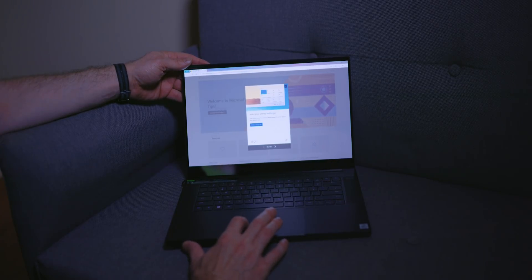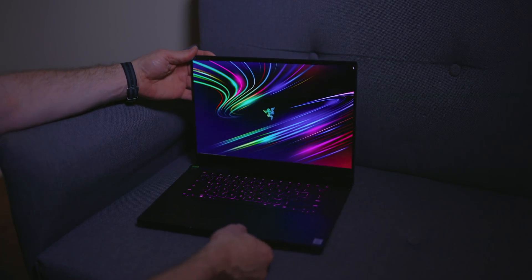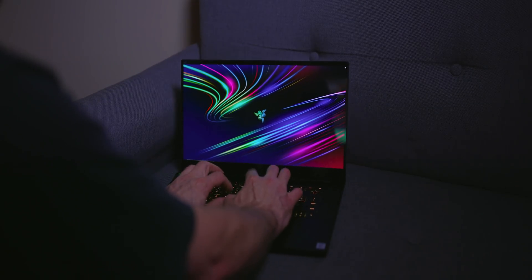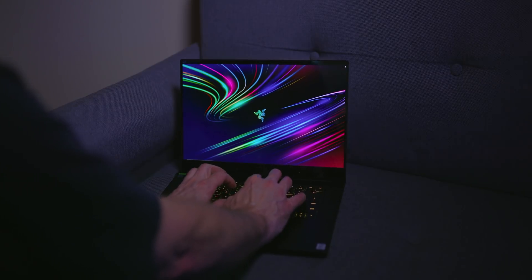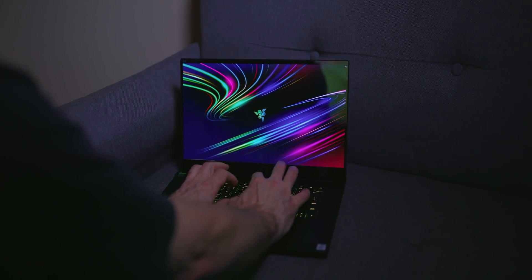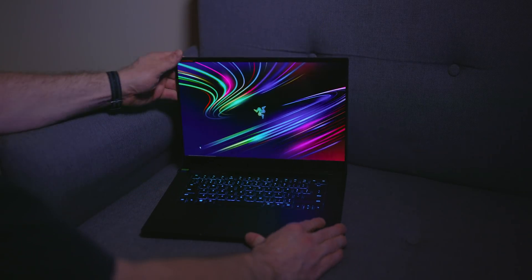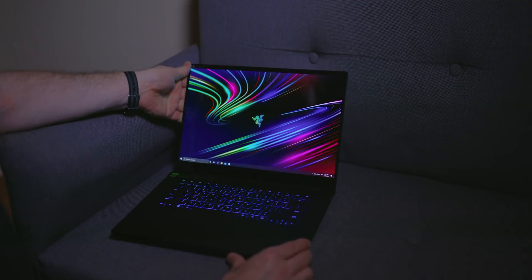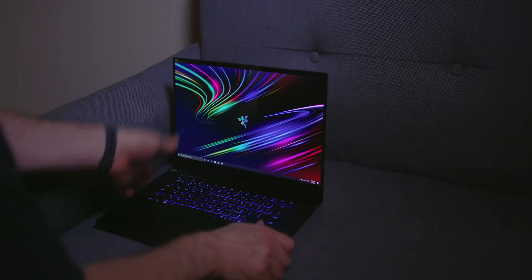If you want a cool RGB keyboard, the Razer is your only option. I prefer the MacBook Pro and XPS 15 keyboard for feel, but the Razer keyboard is solid. For the trackpad, number one is the Mac by far, number two is probably the Razer, and the XPS is third. There have been some issues with the XPS trackpad that have been resolved, so it's a close run thing between the Razer and XPS.